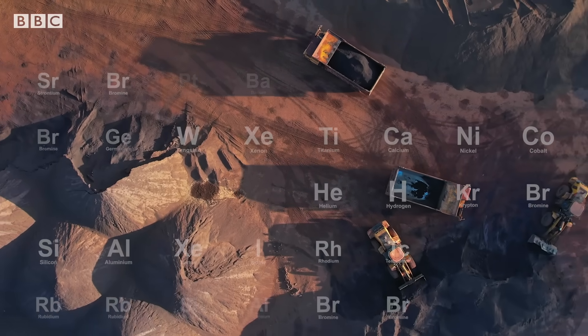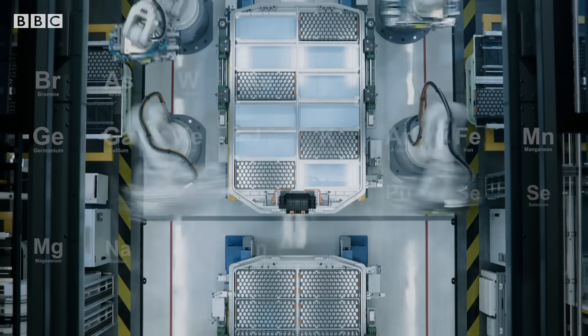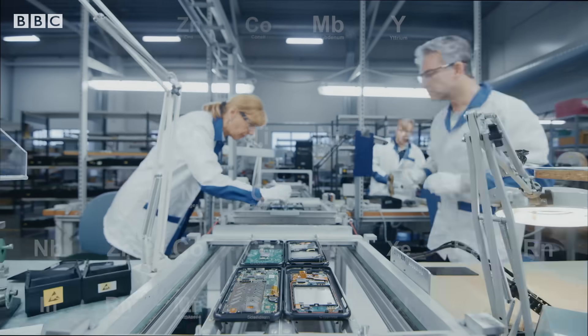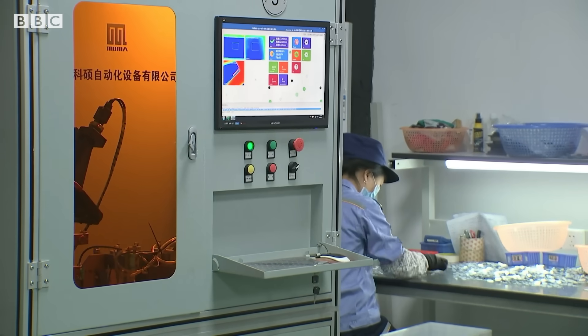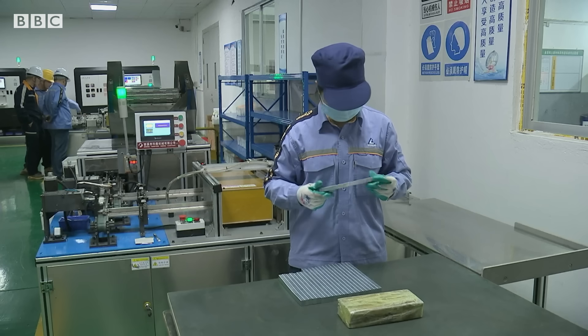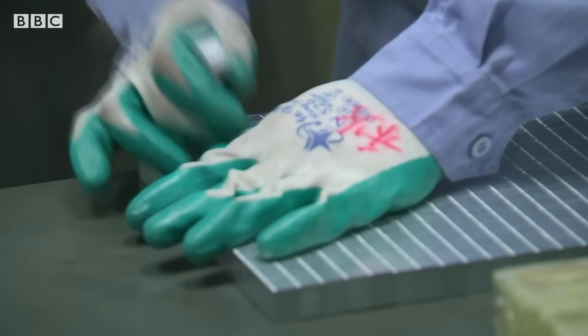Rare earth elements are not actually rare, but this exotic-sounding group of metals are vital for many of the technologies that we use every day — from smartphones and TV screens to magnets and even rockets. But China controls more than 90% of the world's rare earths, and now the US and Europe are trying to secure their own supplies of these and other critical minerals.